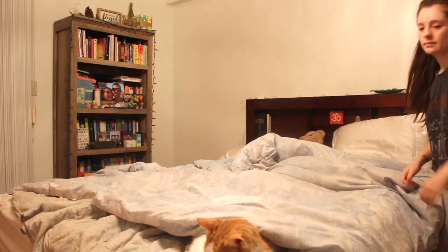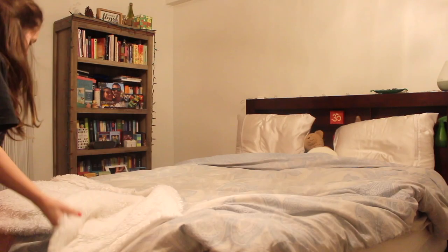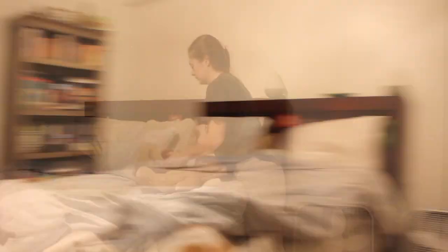I make my bed every single morning. It's just a great way for me to set up my day and I just love going into a made bed at night time. Then I wear my gym clothes — I have them out already. I prepare them the night before.